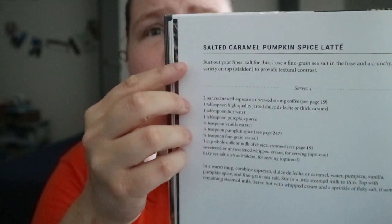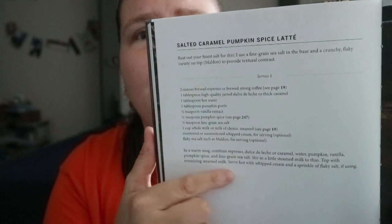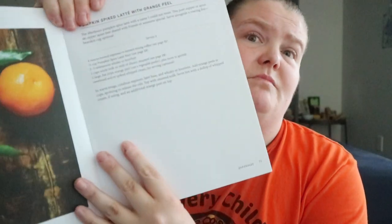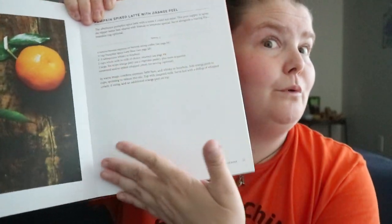Salted Pumpkin Spice Latte, serves one. So you get the name, a little snippet of ingredients, and how to do it — same text size. And if you are a person who likes to make notes on the recipes, you got room.